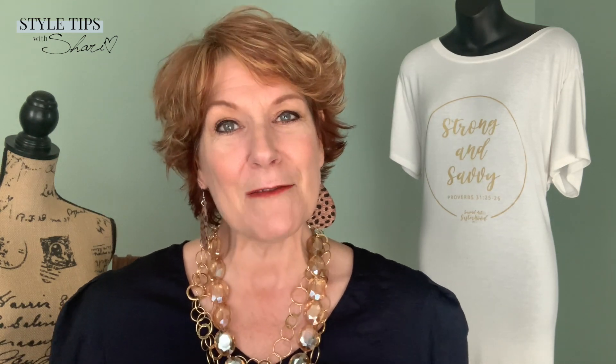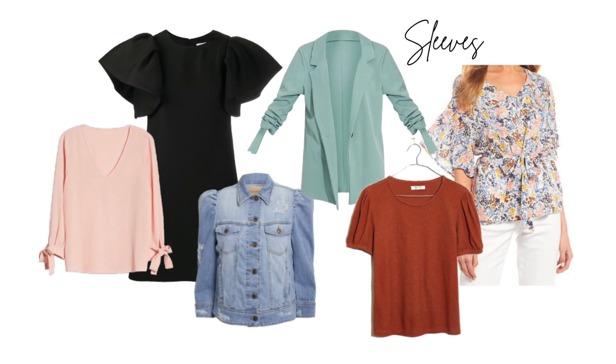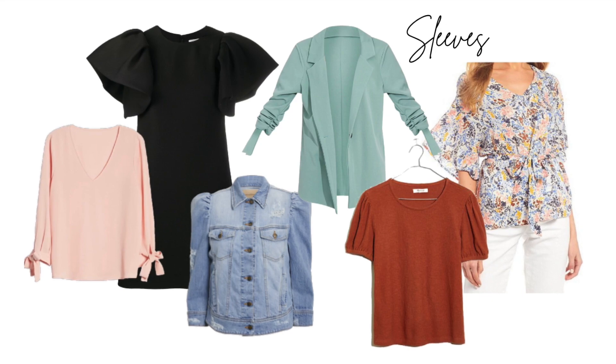Number two is sleeve detail — very interesting things on sleeves. Sometimes they have little ribbons, sometimes it's an open shoulder, they're calling it a bold shoulder. Sometimes it's got texture on texture. Some are puffy sleeves, and on the runways you're going to see a lot of oversized puffy sleeves. We can wear those trends, we just don't have to go so crazy. Look in your closet — what do you have that has some interesting detail on the sleeve? Pull it out and put it to the front because you'll be able to wear it this spring.